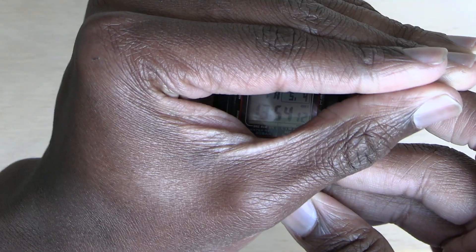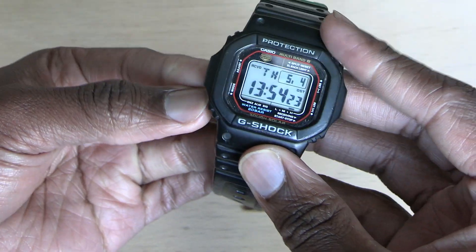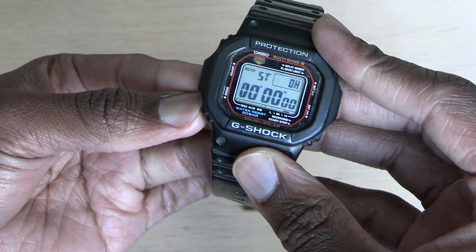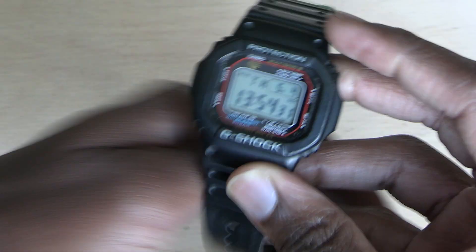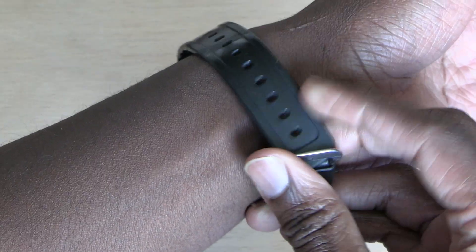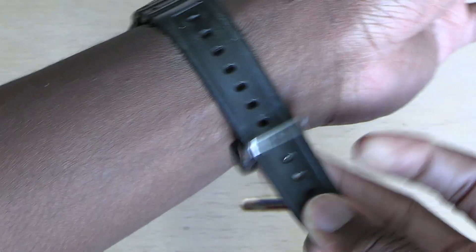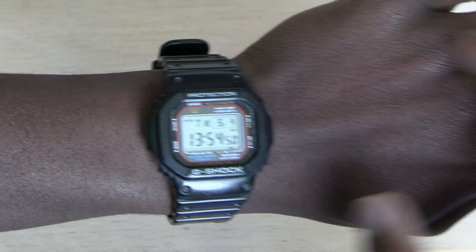And it glows in the dark — you can see that. There are a lot of features that stand out to me that I really appreciate, but I like that when I'm clicking the buttons, it's not loud. It's just a subtleness, like ding, ding — not loud at all. And it fits my wrist quite well. I've had this now for almost three years. I just like how it feels.